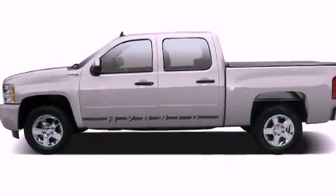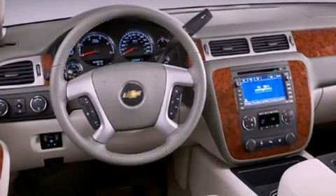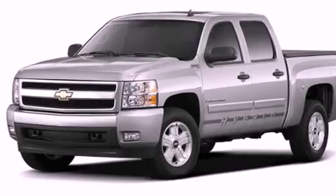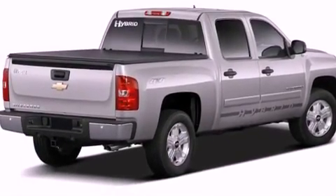It has a 4.3-liter six-cylinder engine and a four-speed automatic transmission. Its top features include a full-size spare tire, a low-tire pressure indicator, traction control and stability control systems, an anti-lock braking system, a passenger-side airbag, and a trip computer.